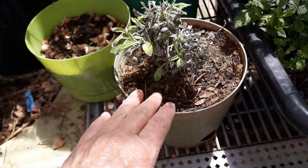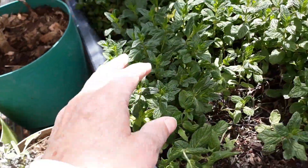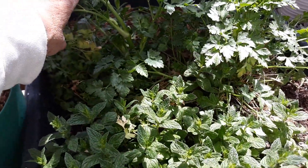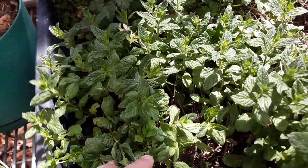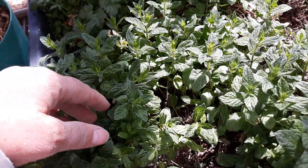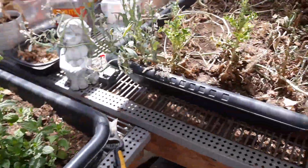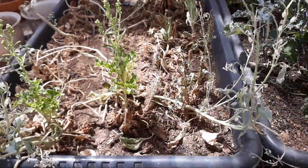Here's a little sage — I'm hoping it'll cheer up. I'll just put it in a pot. My parsley — let's see — here's some more mint, and the parsley is getting ready to bolt, go to seed.